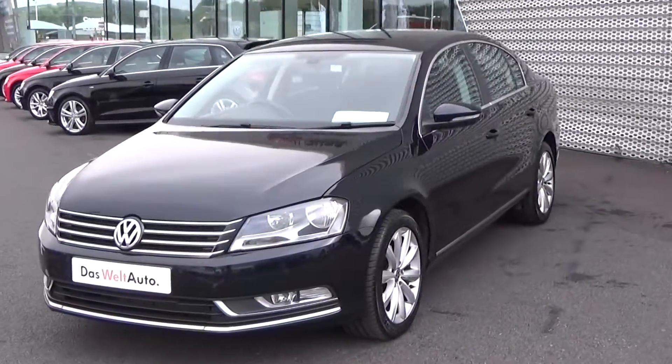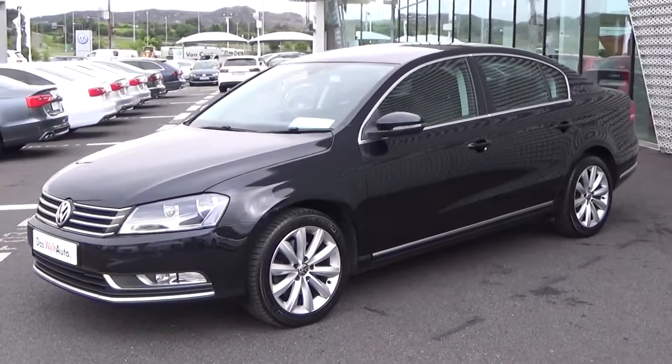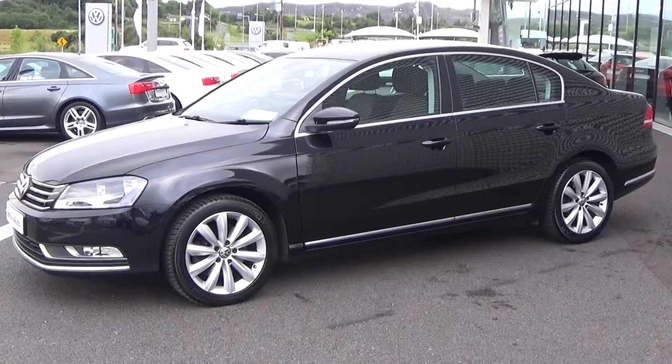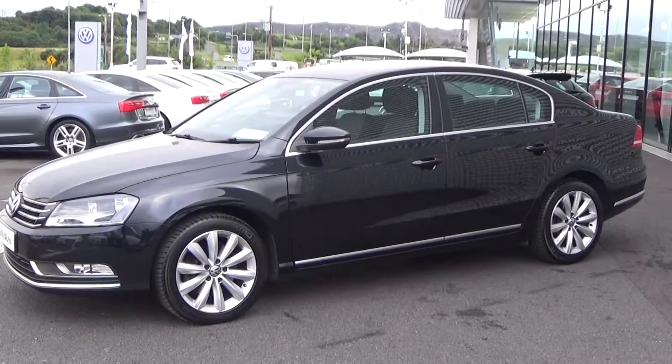Making our way around to the side profile, this Volkswagen Passat Highline model is sat on 17-inch multi-spoke alloys, colour-coded electric heated wing mirrors with LED indicators built in, again for additional safety. Note the chrome trim finish around the windows and again on the lower sill.